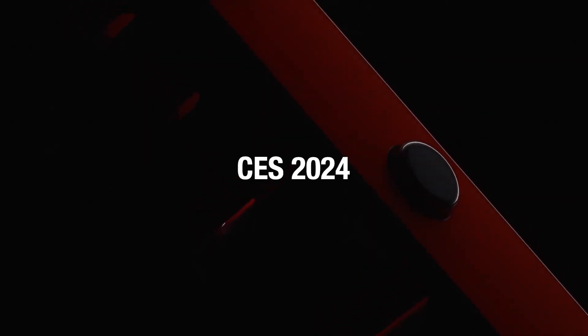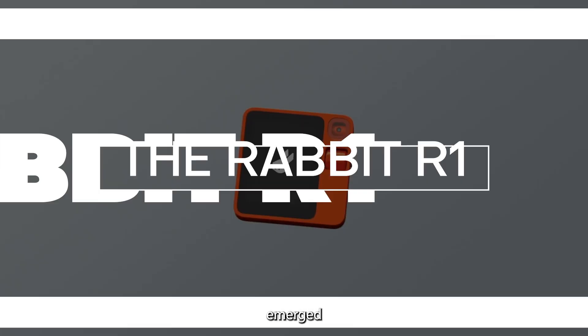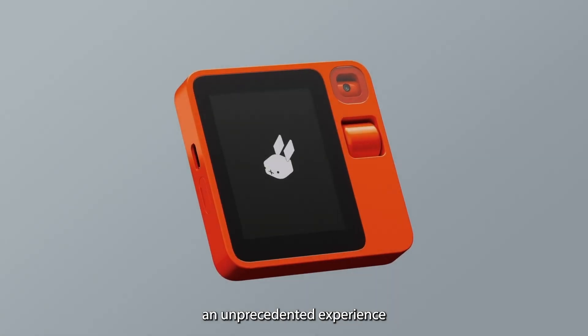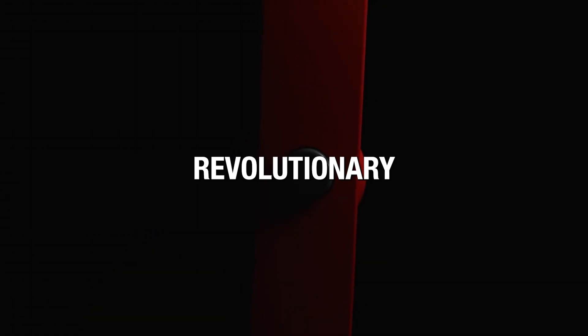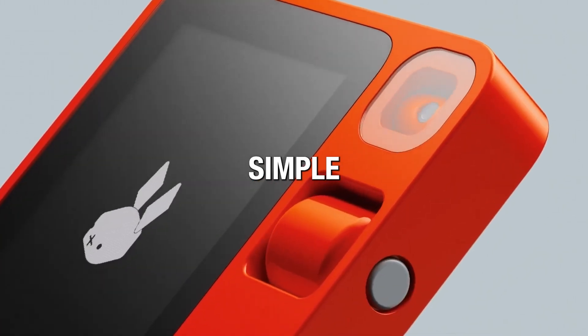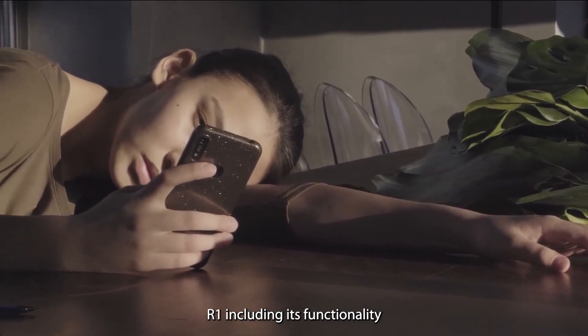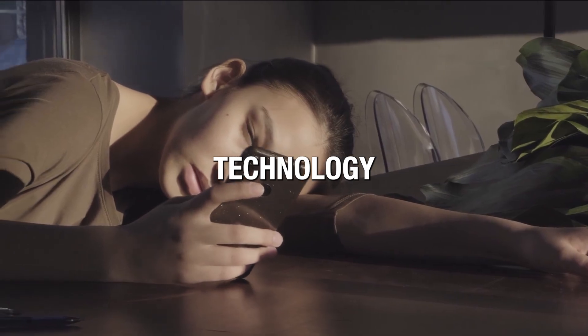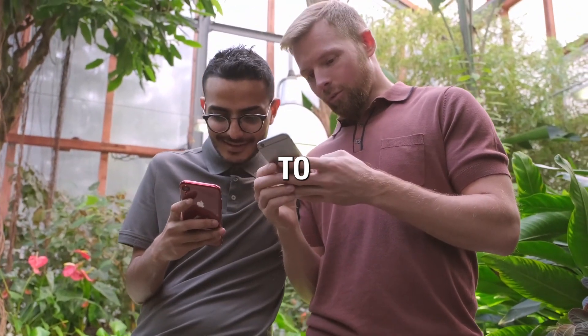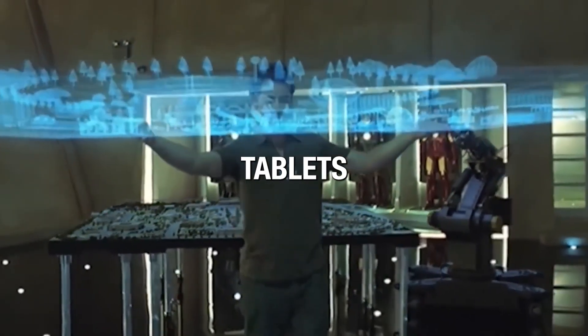At CES 2024, a groundbreaking device called the Rabbit R1 emerged, offering an unprecedented experience in technology. This revolutionary device is capable of executing a vast array of tasks through simple voice commands. This video will cover everything about the Rabbit R1, including its functionality, the innovative technology it employs, and its potential to alter our technological interactions.